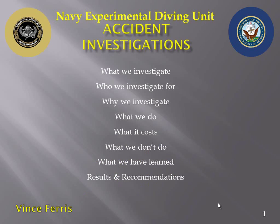Good morning. One of the many hats I wear at the Navy Experimental Diving Unit — I'll call that the NEDU from here on out — is that of an accident investigator.